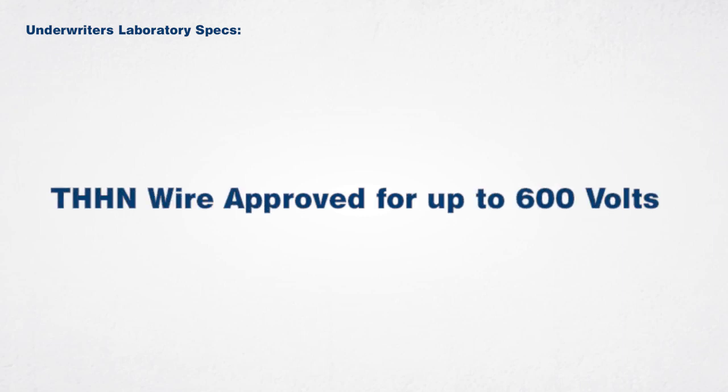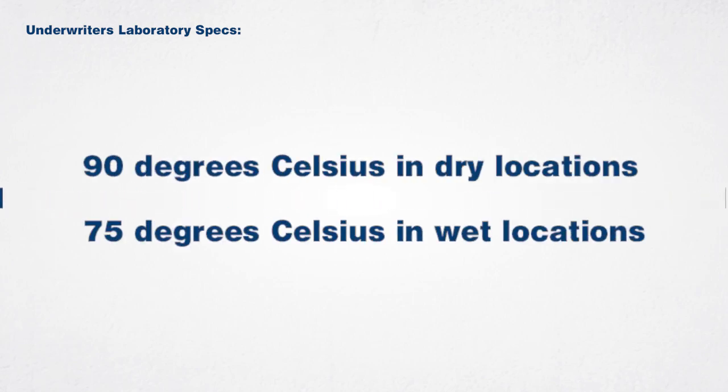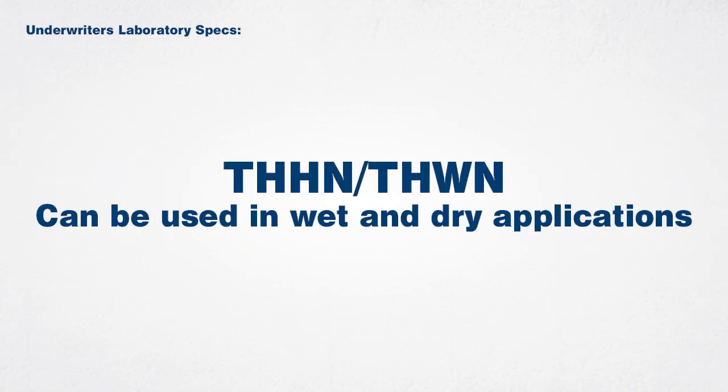THHN wire is approved for up to 600 volts and is listed by Underwriters Laboratory, an independent product standards company, as rated for 90 degrees Celsius in dry locations and 75 degrees Celsius in wet environments. THHN wire often comes with a dual rating of THHN/THWN, which means it can be used in both wet and dry applications.